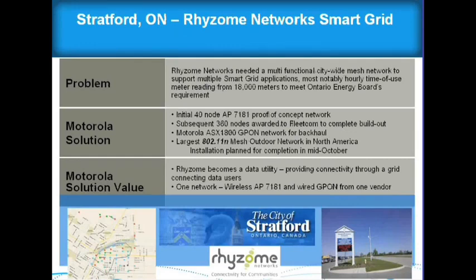Here's another network where we're in the middle of deployment. The initial concept was 40 nodes, and we're actually up to 150. The rest of the nodes will bring it to about 360 or 400 nodes by the time we're done, finished by the end of October. This is probably the largest 802.11n outdoor network to date.